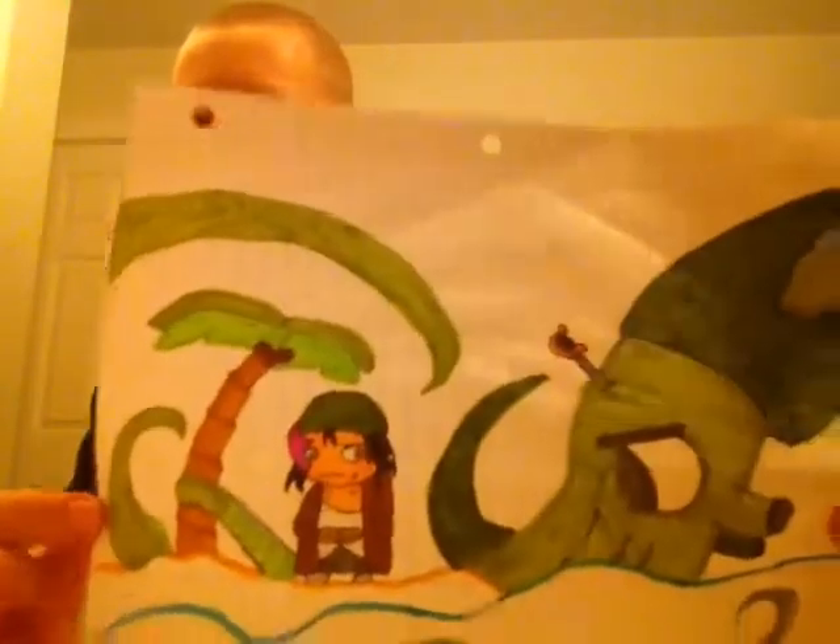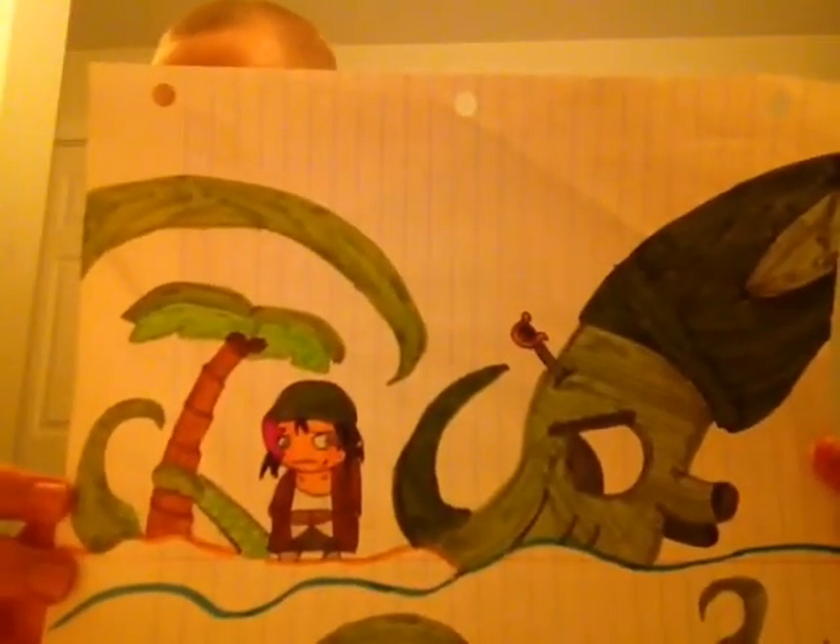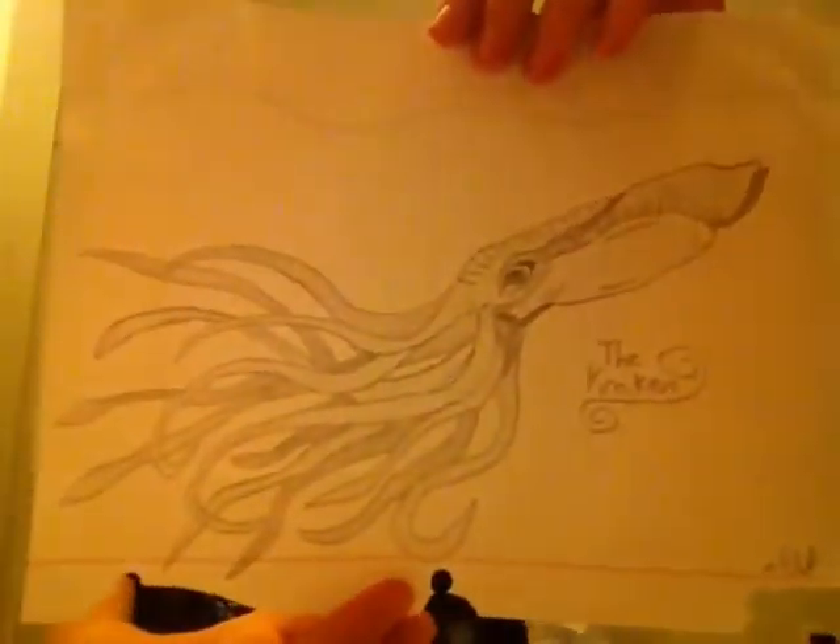Next, I have my first ever colored pirate picture. This one is the Kraken, like the large squid thing. This one was done with art which I got as a substitute, so you should really notice this.